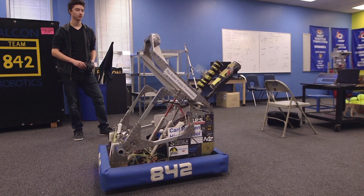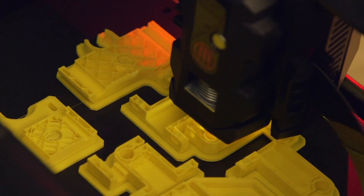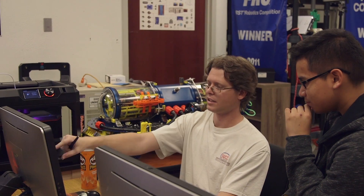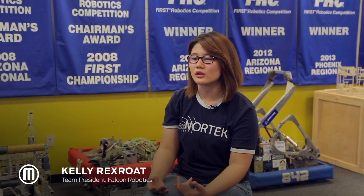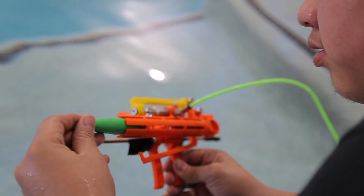Kids get excited when they hear 'robots' and they want to get to use them, but before we just hand over any robot, they have to build it. You have to understand not only what's gonna be built, but what's gonna be inside the robot in order to run it, in order to control it. You actually get to apply the physics, you get to apply the math, you get to apply designing.